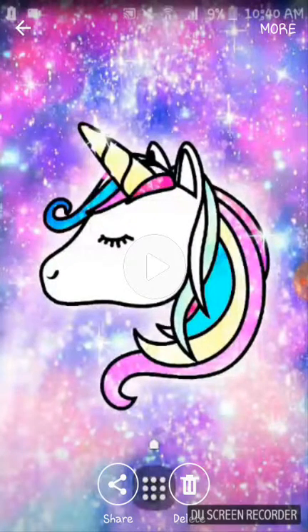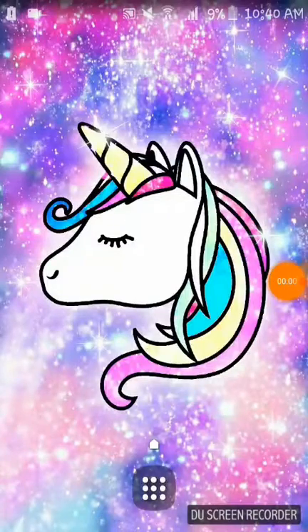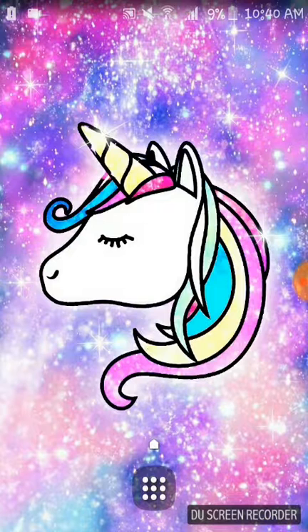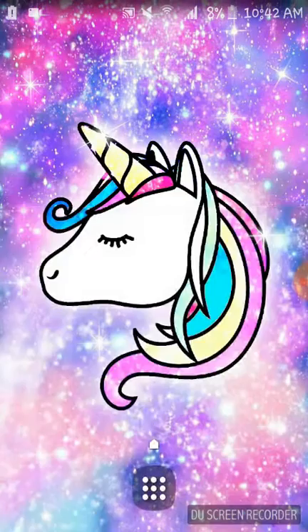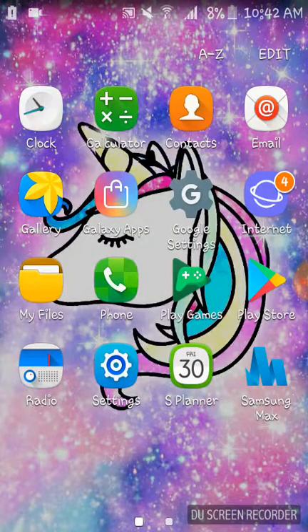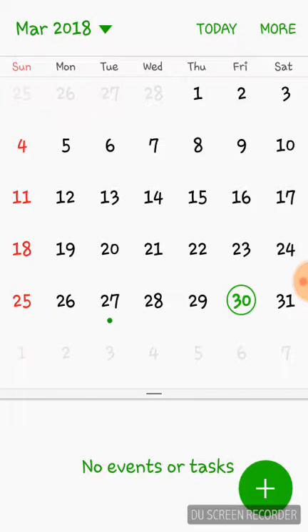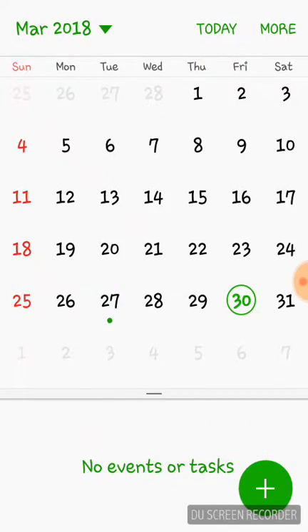I got this cute wallpaper which I really love and it's like a video. I'm gonna be deleting that from my gallery too. I got Galaxy Apps, Google Settings, Internet, My Files, Phone, Play Games, Play Store, Radio, Settings, S Planner, and Samsung Max. I'm gonna be showing you what's in my S Planner — so today's March 30th. On the 27th it's Recognition Day and on the 30th it's a task.